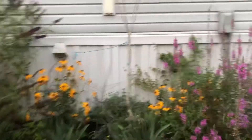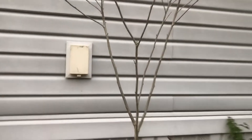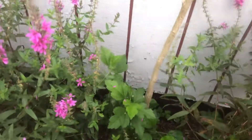So over here I got the nepeta. This rose of Sharon has not leafed out, but it's still green. This one over here however is dry, but there's my backup right there — little one. So we'll see.